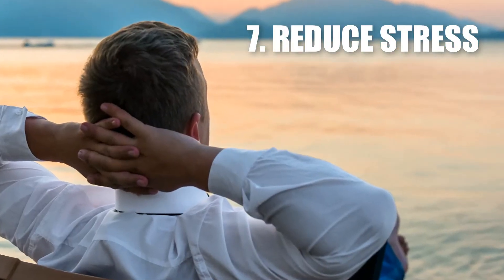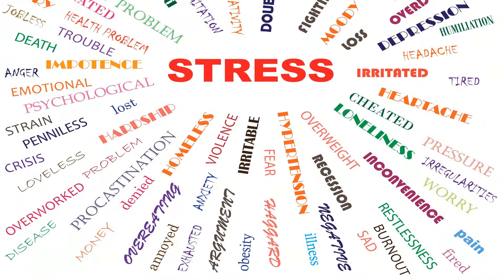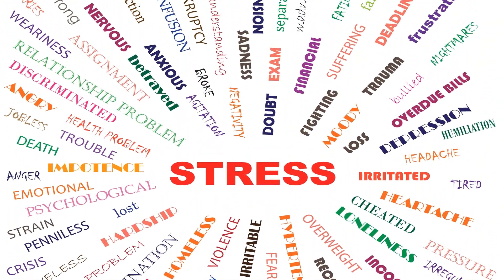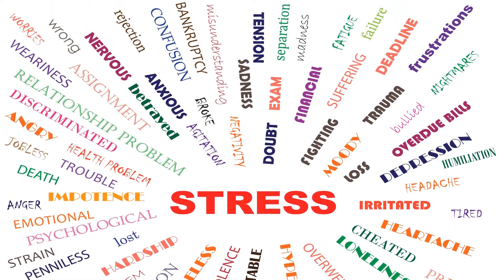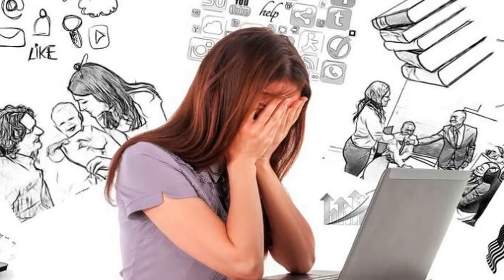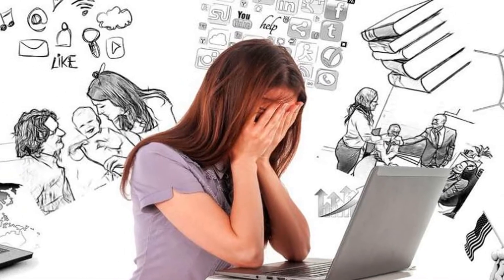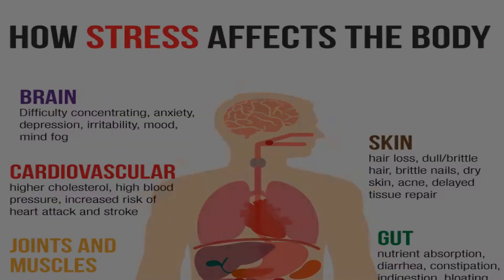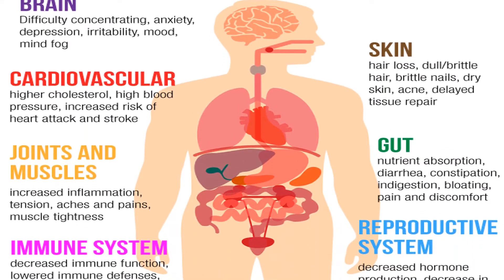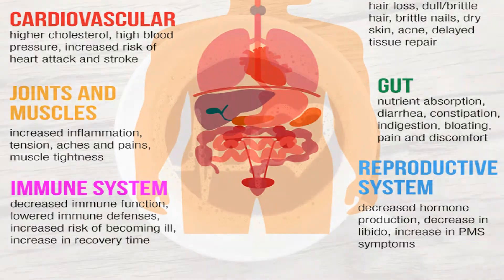7. Reduce Stress. Chronic stress contributes highly to blood pressure. Stress can lead you to eat unhealthy, drink, and smoke, which is why we need to learn not to be driven by stress. It's important to take some time and think about what is causing this stress for you, and once you find out, you need to start eliminating those issues from your life or solve them.